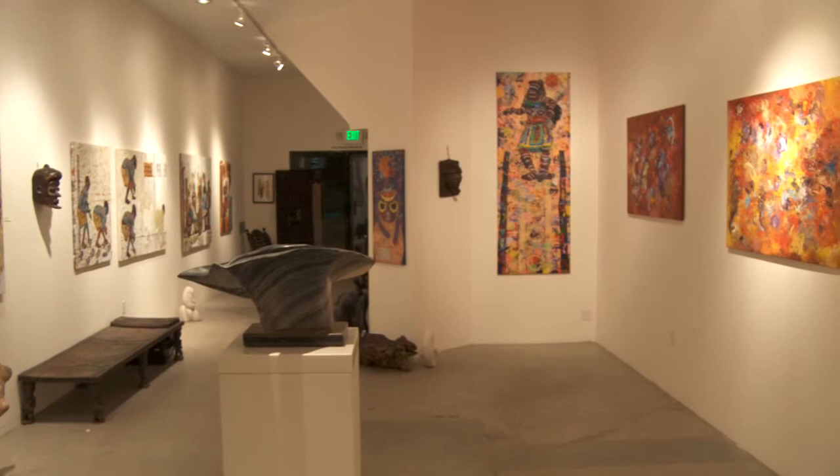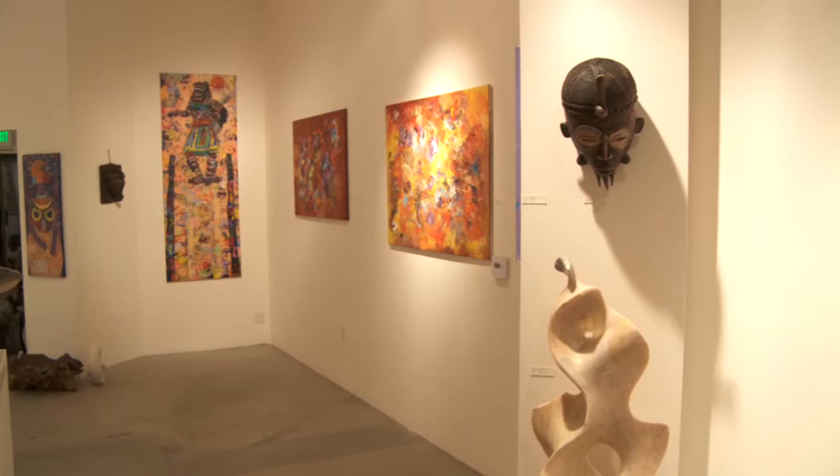Anadjur Gallery was created to showcase contemporary African art. The reason for creating the gallery is that very few contemporary African artists get an opportunity to exhibit their work abroad. Although there are occasional museum and gallery exhibits, the major auction houses are yet to have an auction dedicated to the field.